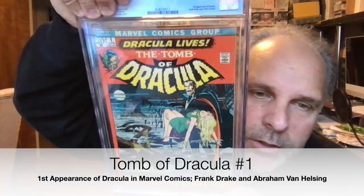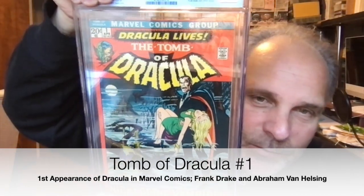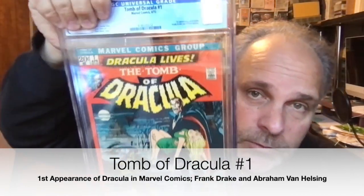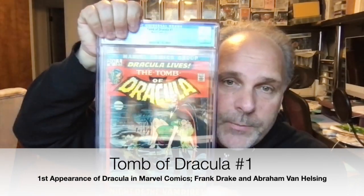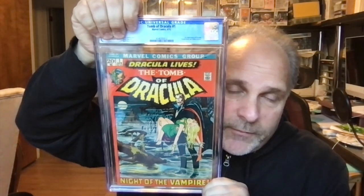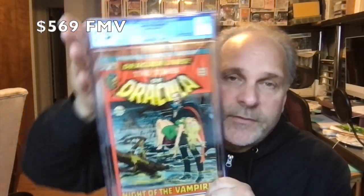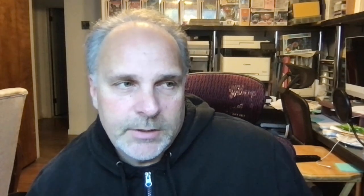Tomb of Dracula number one. No rippling — solid book. We don't know if Dracula's coming to the movies, hopefully in some fashion, maybe on Disney Plus. Grade is 7.5 — nice solid book there. I'll do the values at the end and add them up to see what they are compared to the declared value.